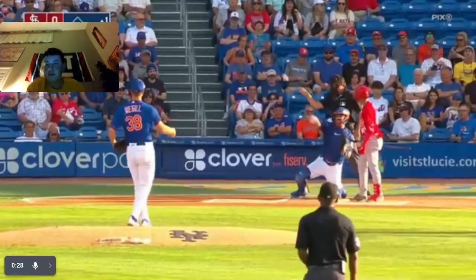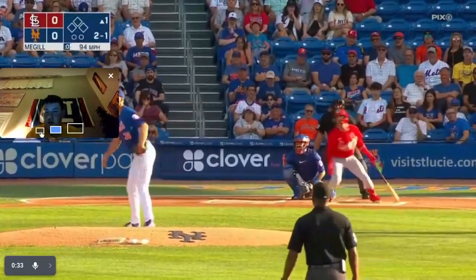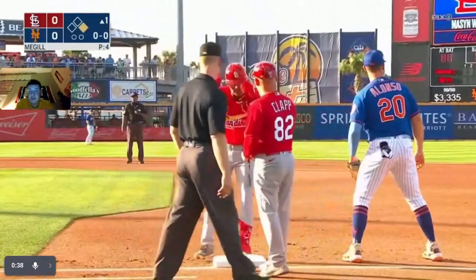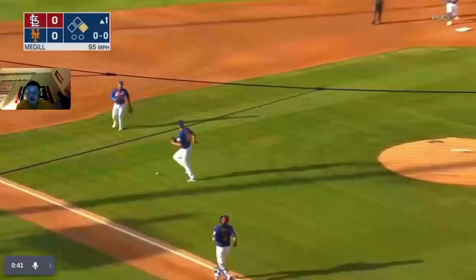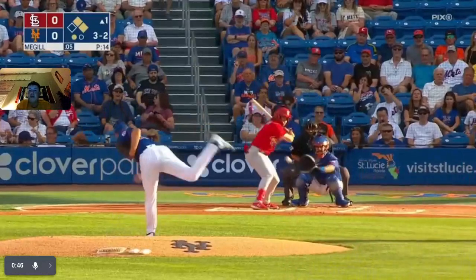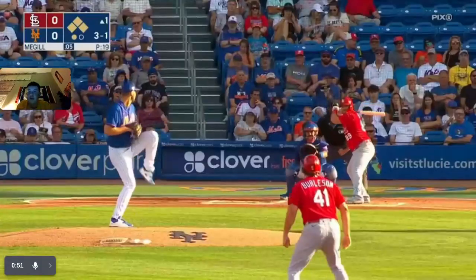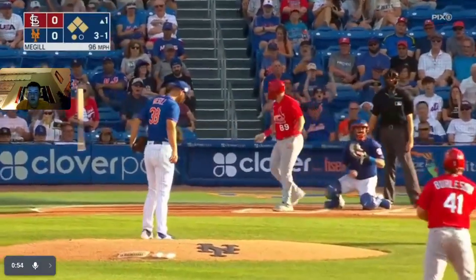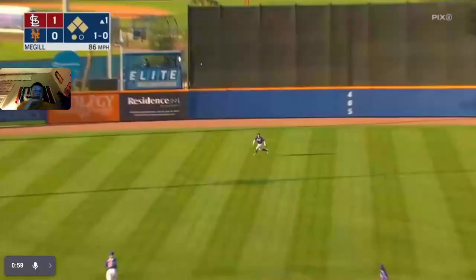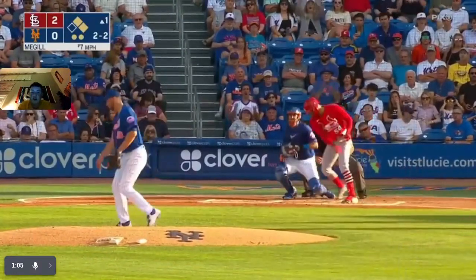Here we go — there's a base hit, and now there's an infield base hit. First and second. Now there's a walk, bases loaded with one out. It's locked — RBI. Oh, what a catch! That brings the score to 2-0.